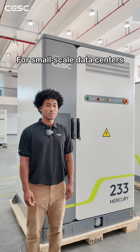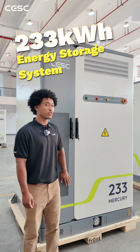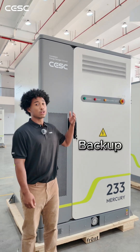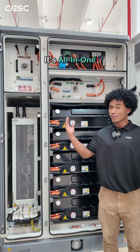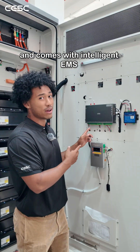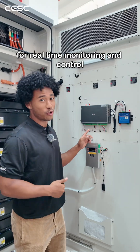For small-scale data centers, our 233 kWh system is ideal for backup, load shifting, and peak shaving. It's all-in-one, easy to install, and comes with intelligent EMS for real-time monitoring and control.